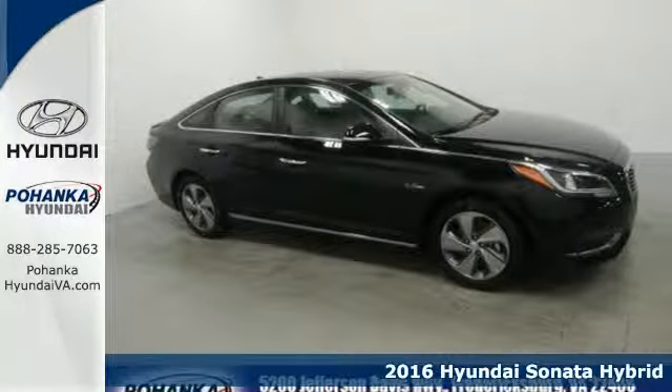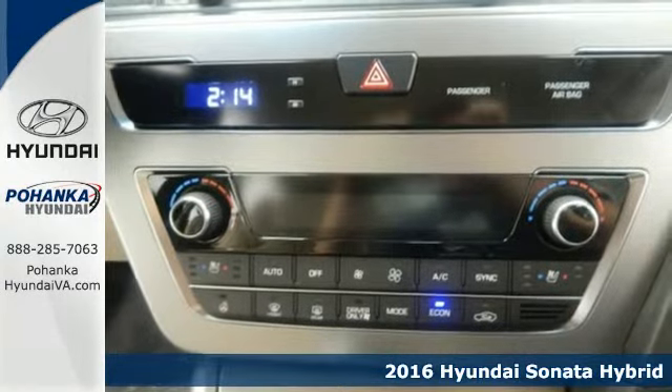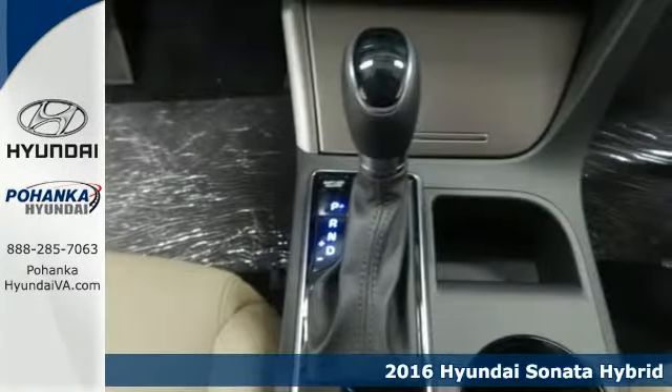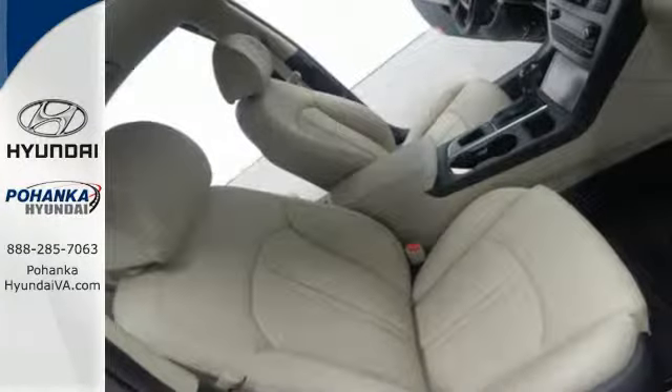It's a 2016 Hyundai Sonata Hybrid — smart for the world and smart for your lifestyle. You're on the go quickly with the hands-free smart trunk, proximity key entry with push button start, and automatic headlights.